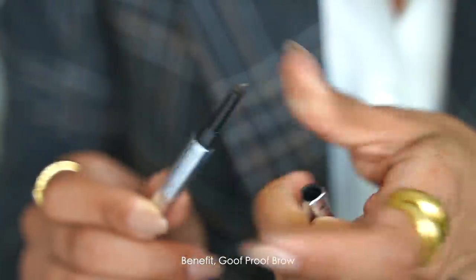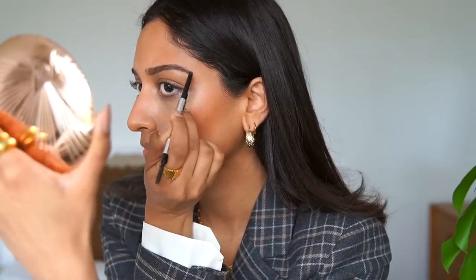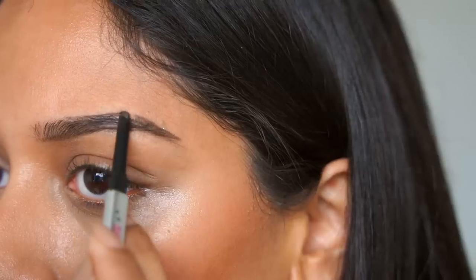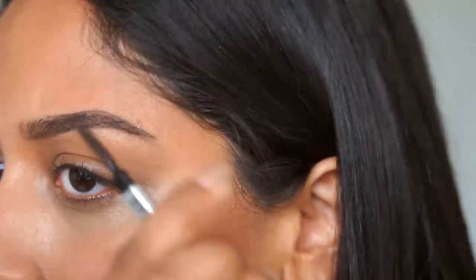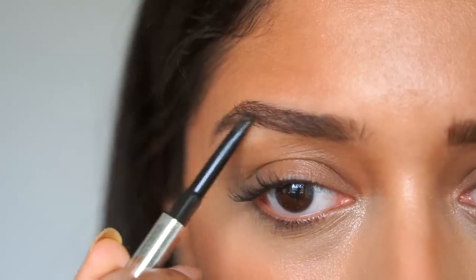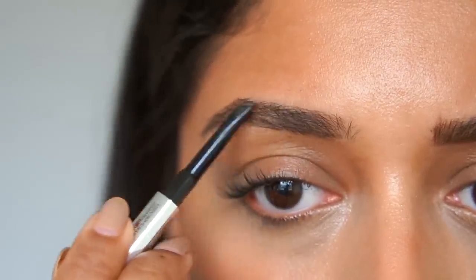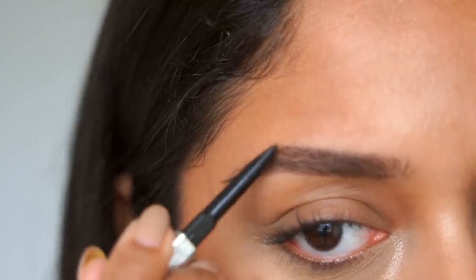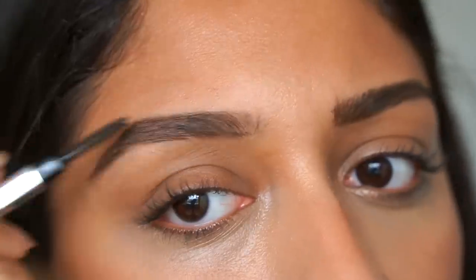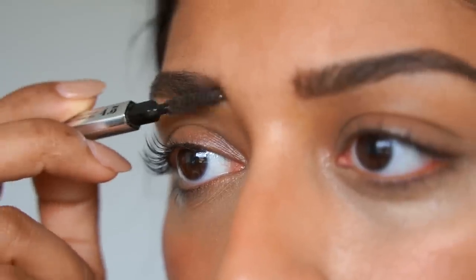Moving on to brows — I'm using the Benefit Goof Proof Brow. This is my go-to; it's so easy to use. It's very foolproof if you're new to filling in your brows — I feel like this is a good place to start. I'm always doing my makeup in a hurry and I like to keep my routine as minimal and as quick as possible, and this really helps me do that. I pretty much follow the natural shape of my brow and continue to brush through with the spoolie end to make sure it looks blended. I finally had my eyebrows done after a long time — especially with lockdown — so I'm really happy to have clean eyebrows again. I do still have some sparser areas that I like to fill in, and if I make a mistake I literally just rub it out with my hands. I like my eyebrows to be quite defined so I make sure I focus a lot on the arch and make it as sharp as possible.